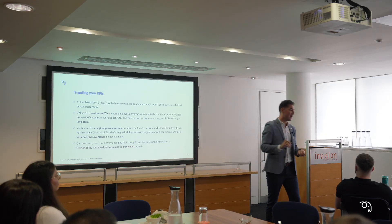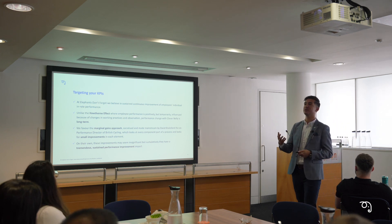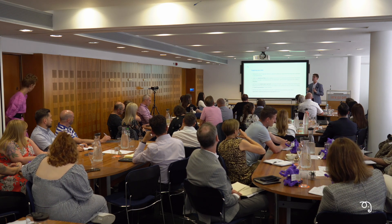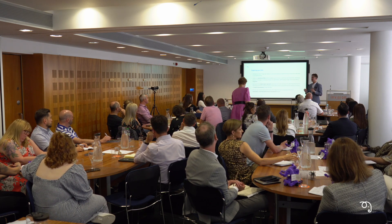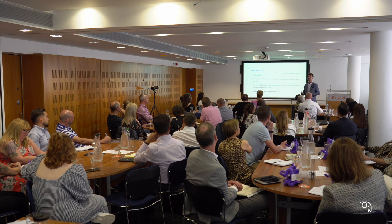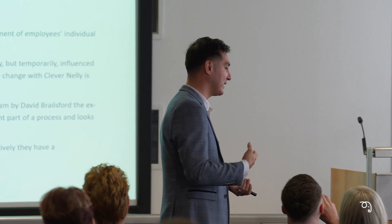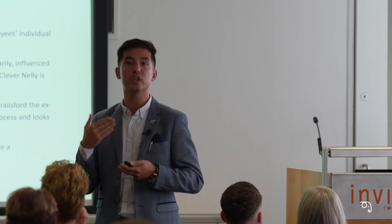A few of us within the team like a bit of sport, and this is essentially where the marginal gains concept came from. Sir Dave Brailsford, the ex-performance director of British Cycling, brought that in during the Rio Olympics. He went to that granular level — he even brought in a neurological surgeon to show his cyclists how to wash their hands properly so they don't contract any viruses, and had all their bedding shipped from home to the Olympic Village so everyone would get tremendous sleep.